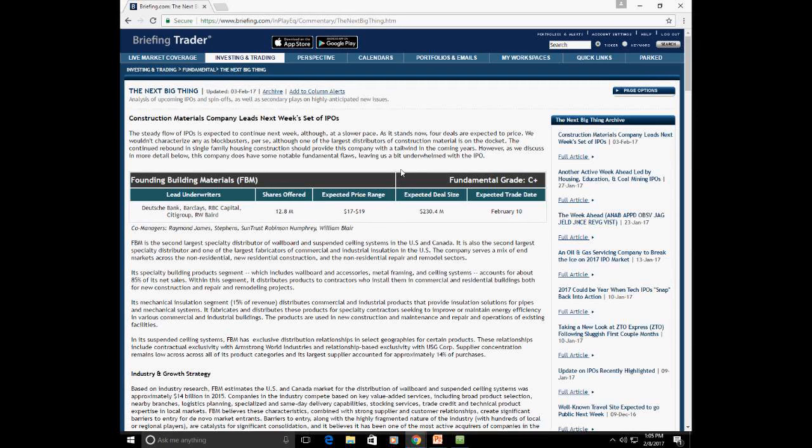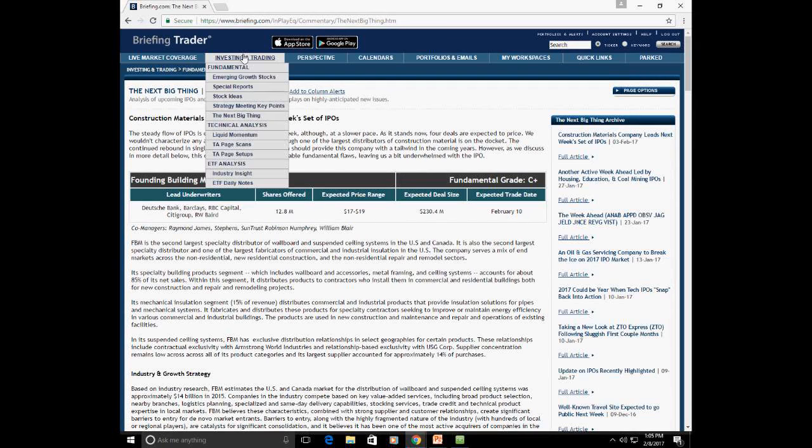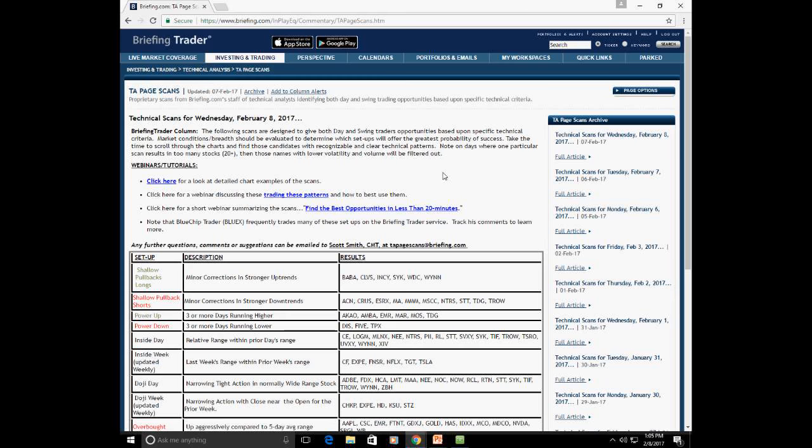This is obviously expected to be a huge year for IPOs, with Snapchat, Airbnb, Uber, and Spotify just to name a few. As far as technical research, if you click on the TA Page Scans, this opens a variety of different scans developed over the years by our chief market technician Scott Smith — he trades under Blue X. This list basically does your homework for you, and he'll place a large percentage of his trades directly from it.